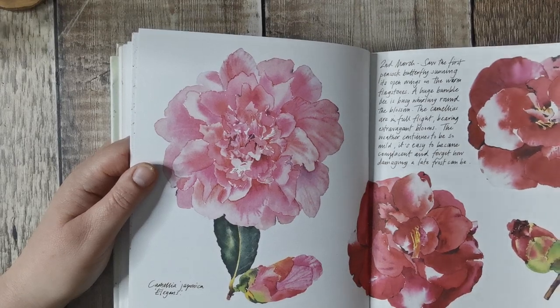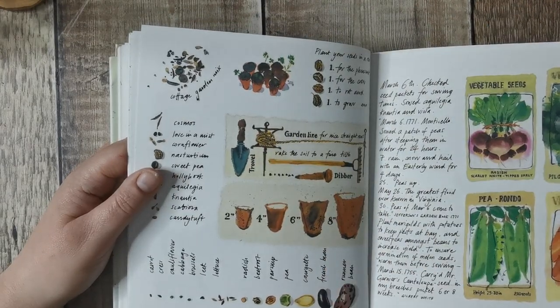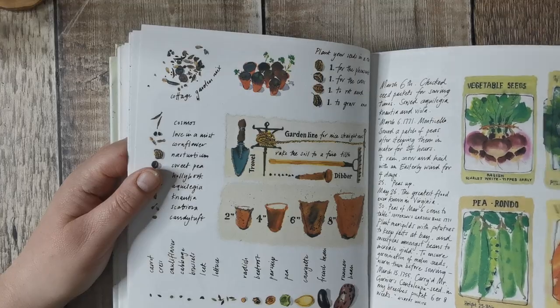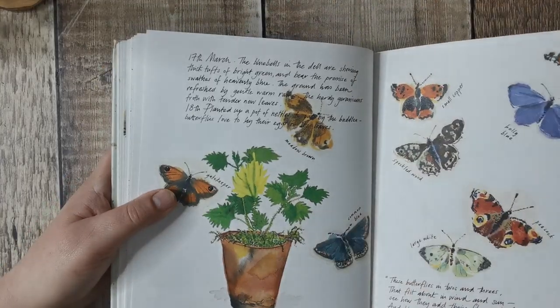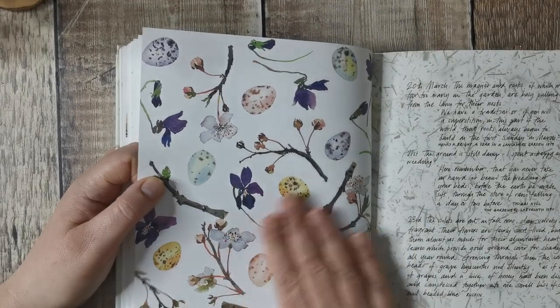Now, I can't remember how much this was. I feel like it was about eight pounds with postage — a little bit more expensive. But I would say this book is virtually new. I don't think there's anything wrong with it at all.